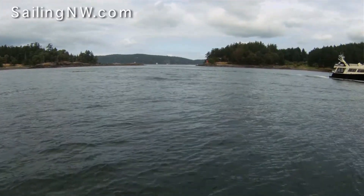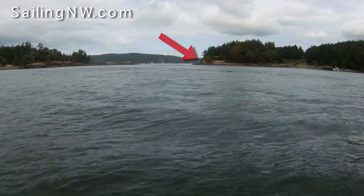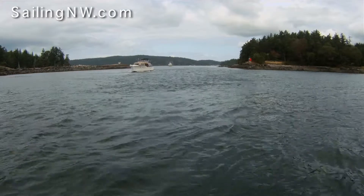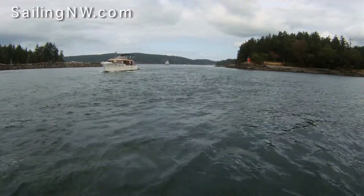It's well marked with a red triangle, number two. From the east, the cleanest approach is south of Bell Island. With such a narrow pass, you have to pay close attention to other traffic.